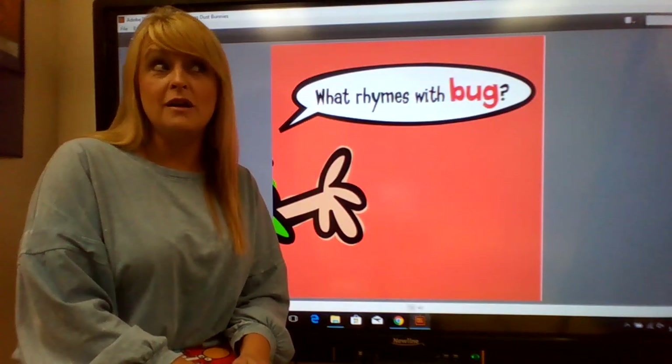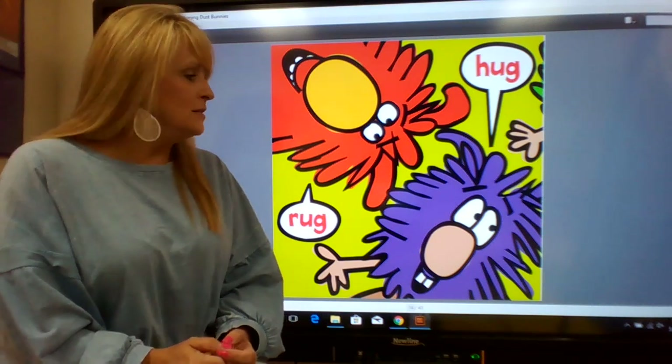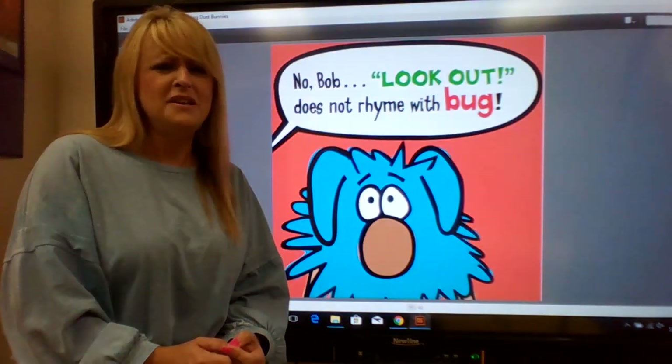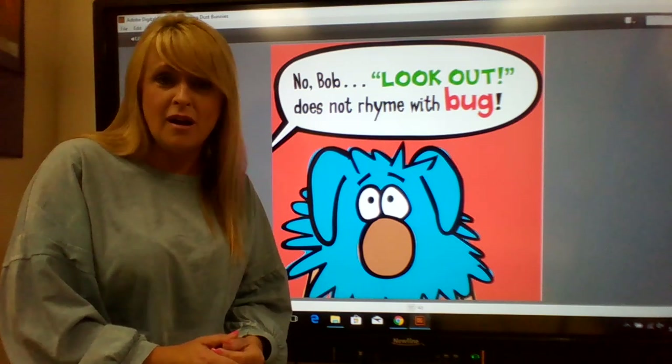What rhymes with bug? Hug, rug, mug — look out. No, Bob. Look out does not rhyme with bug.